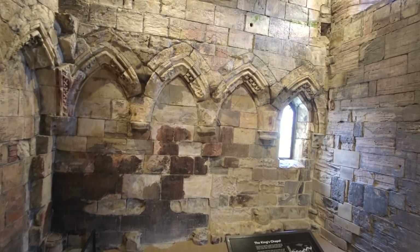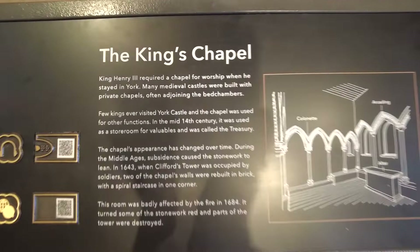In 1684, an explosion, possibly caused by sabotage, destroyed the interior of the tower itself and therefore ended the tower's military use at this time.